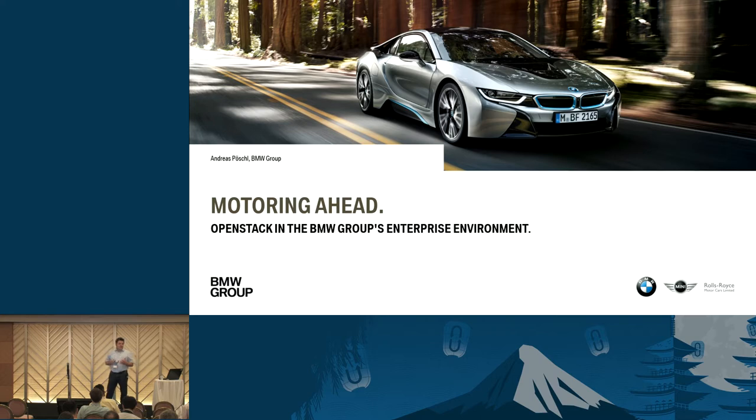I would like to take you with me on a journey through our way from the traditional classic IT to OpenStack. I would like to share some puddles of mud we saw, we jumped into, and we avoided some of them. I hope you have some ideas afterwards that you could go back home and use.